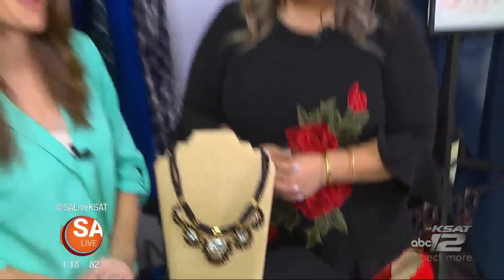Great stuff from Elsa Fernandez from iCandy Boutique. They are on the corner of Houston and Navarro, and they specialize in plus-size clothing — XL to 3X. For more information on iCandy Boutique, just head to our website, salive.com, and click on the As Seen on SA Live tab.